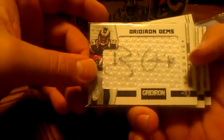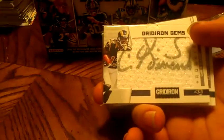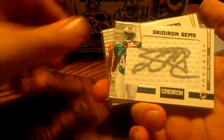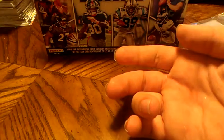Good luck with these Gridiron Gem pullouts: Brian Quick, out of 299. Chris Givens, 299. Lamar Miller, 299. And Doug Martin, numbered 299 as well.